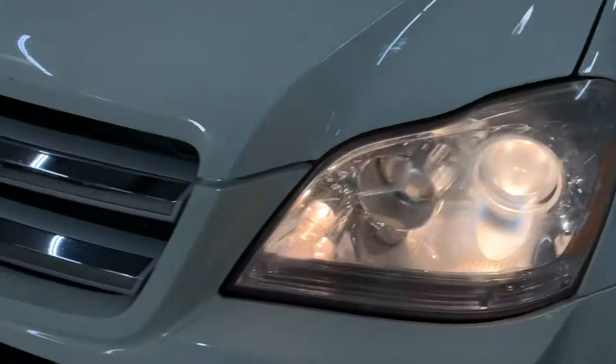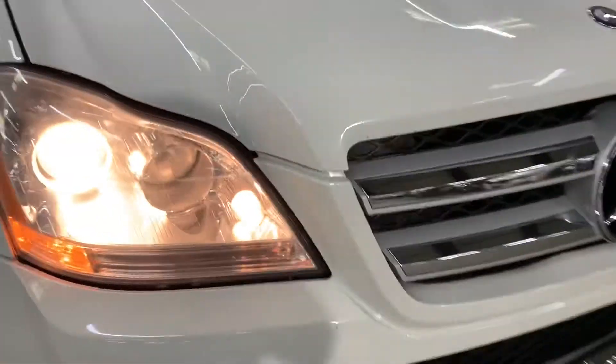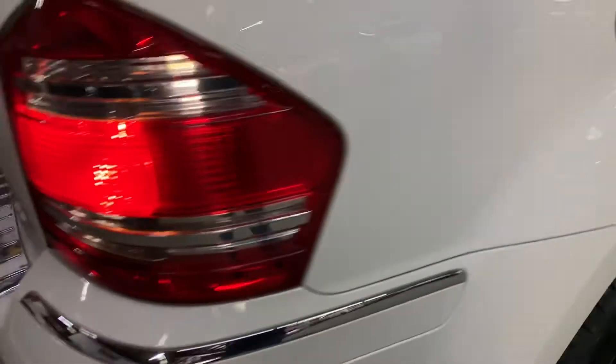I'm gonna show you the headlights and taillights. As you can see, those are working too — running boards, taillights are working as well. Your backup camera is there too.